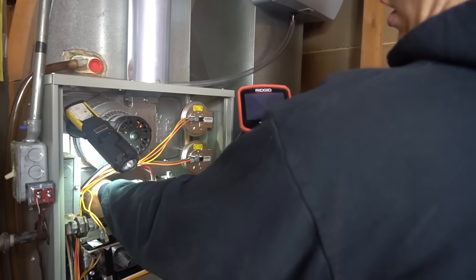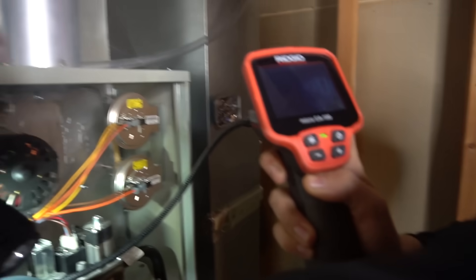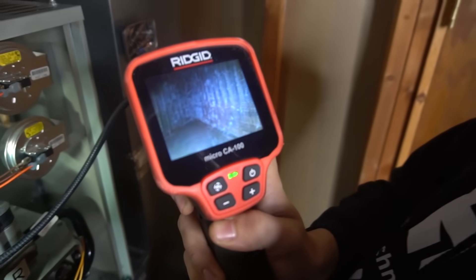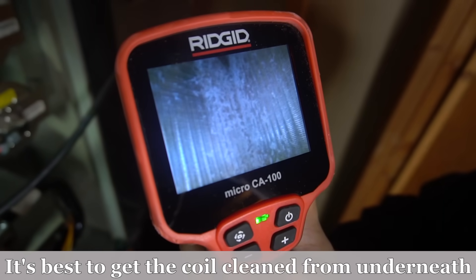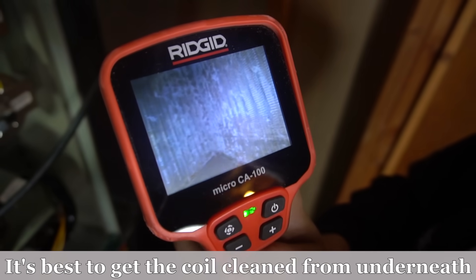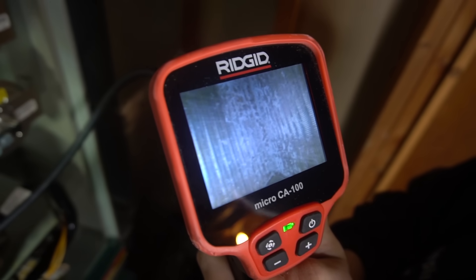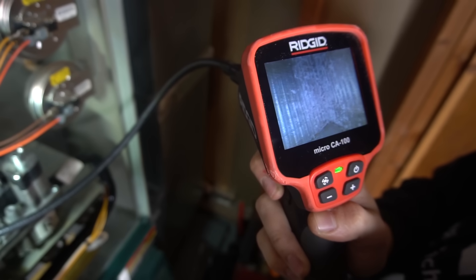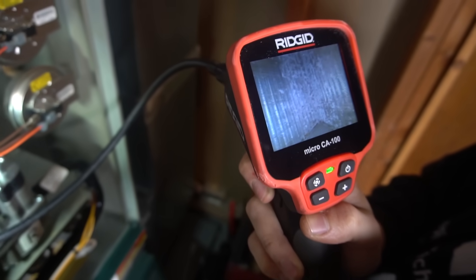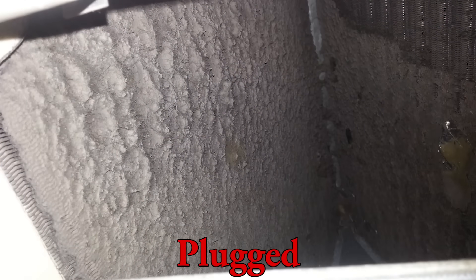There's my evaporator coil. As you can see, there's some dust there — it's not terrible. I would say that's about half plugged, so I probably do need to clean that up sometime soon. I haven't really had a problem with the furnace overheating as long as I replace my filters. But that's a partially plugged coil. Sometimes these things are totally caked, and if it's totally plugged, the furnace will be overheating really quickly.